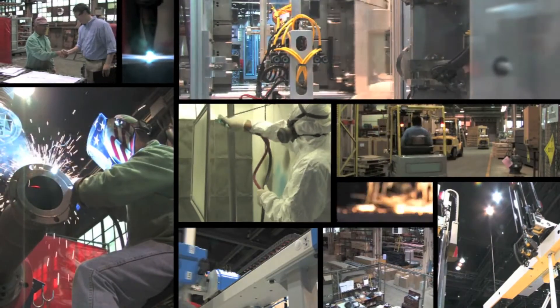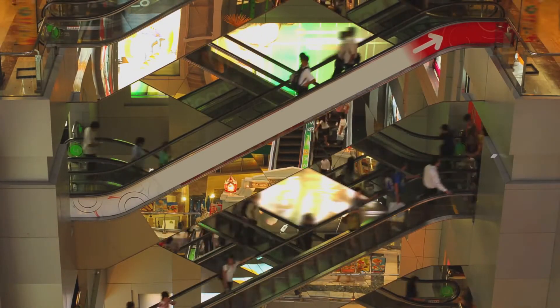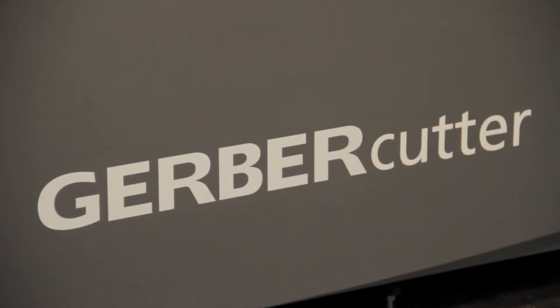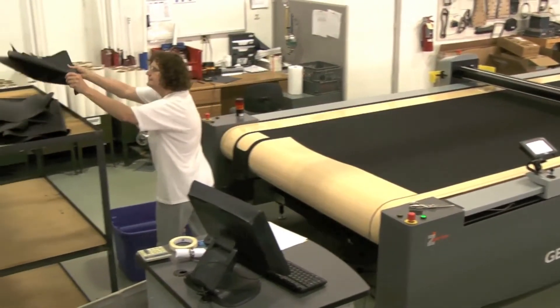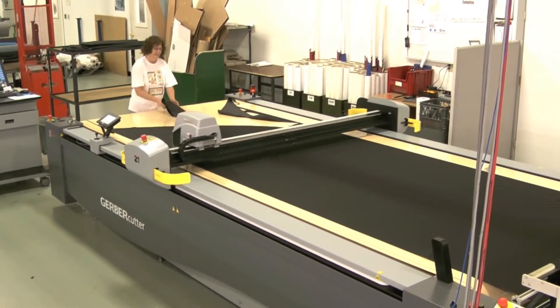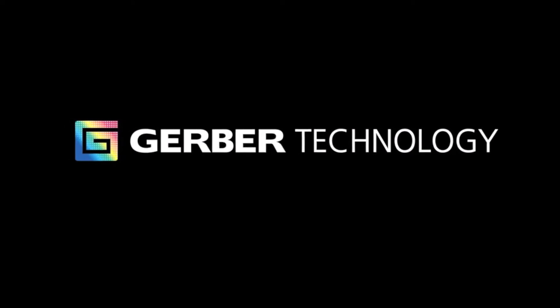Manufacturing is changing worldwide, with more demands on quality, cost containment, and speed to market. Finding a company with integrated automation solutions that can help you overcome your manufacturing challenges and give you the advantage you need to beat the competition can mean the difference between success and failure. Gerber Technology is your total solutions provider.